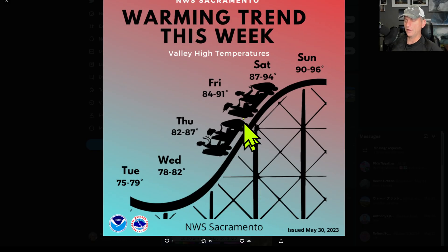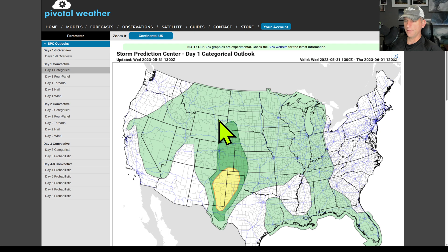This is from the National Weather Service Sacramento — issued yesterday — but it does show the warming trend we're going to be going through as we go into this weekend. This is day one. You can see the thunderstorm potential does exist across the higher terrain, including some of the deserts and all of Nevada there as well.